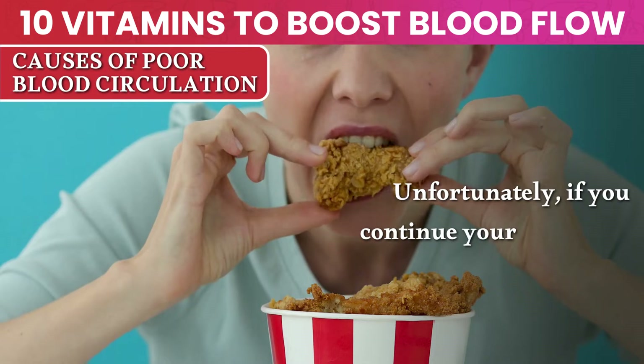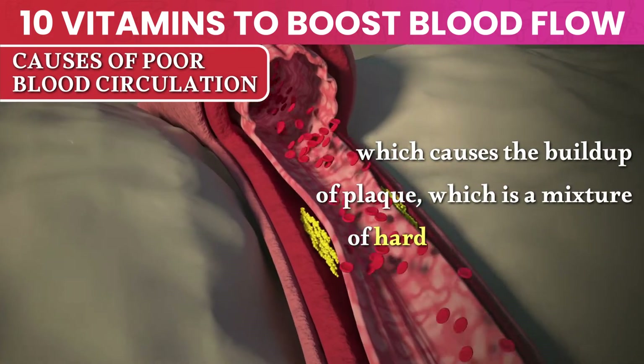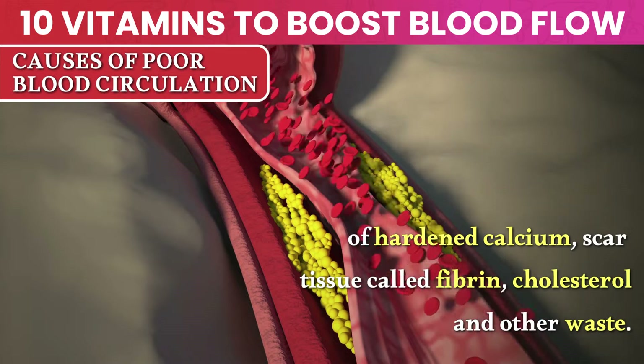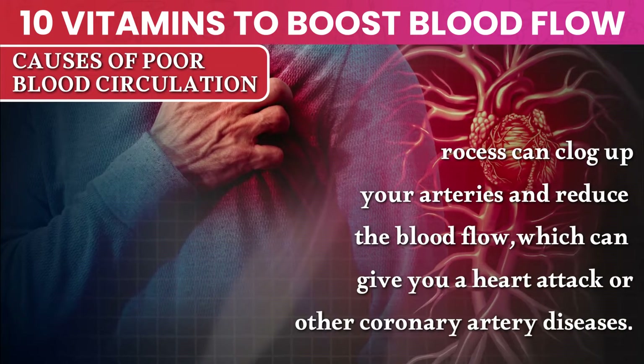Unfortunately, if you continue your sedentary lifestyle, your arteries continue to get damaged, which causes the buildup of plaque — a mixture of hardened calcium, scar tissue called fibrin, cholesterol, and other waste. This process can clog up your arteries and reduce the blood flow, which can give you a heart attack or other coronary artery diseases.